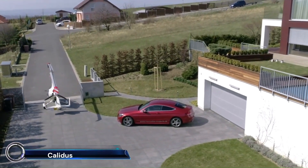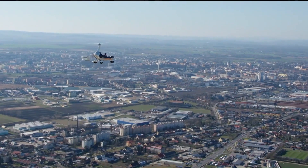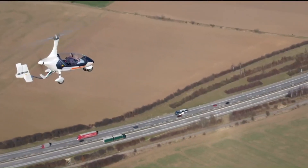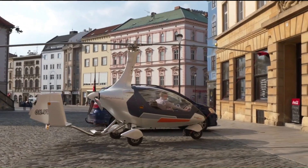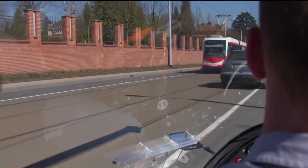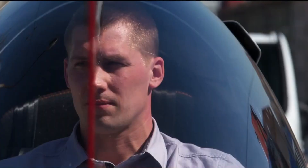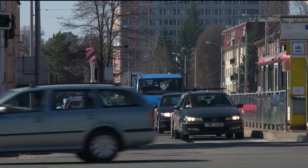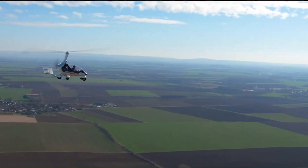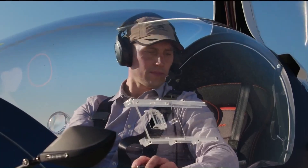The Auto Gyro Calidus is a state-of-the-art autogyro designed for both adventure and practical purposes. This versatile aircraft offers unmatched safety and stability, thanks to its robust design and cutting-edge technology. It features a sleek, enclosed cabin with stunning panoramic views, providing an exhilarating flying experience. The Calidus is powered by a reliable Rotax engine, ensuring efficiency and performance — delivering an exceptional, one-of-a-kind flying experience.